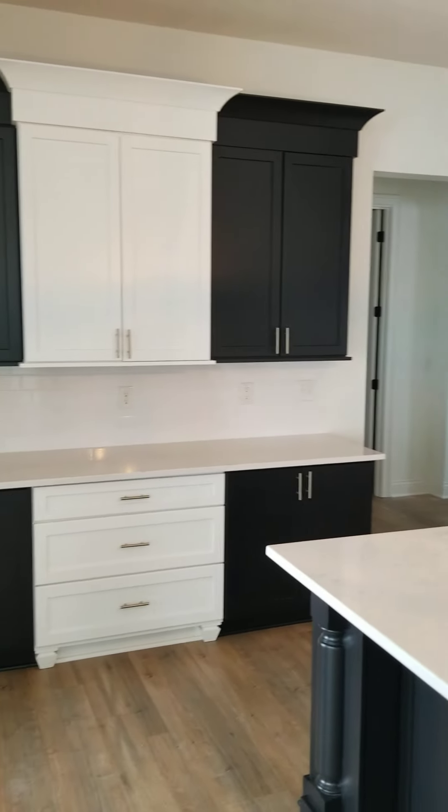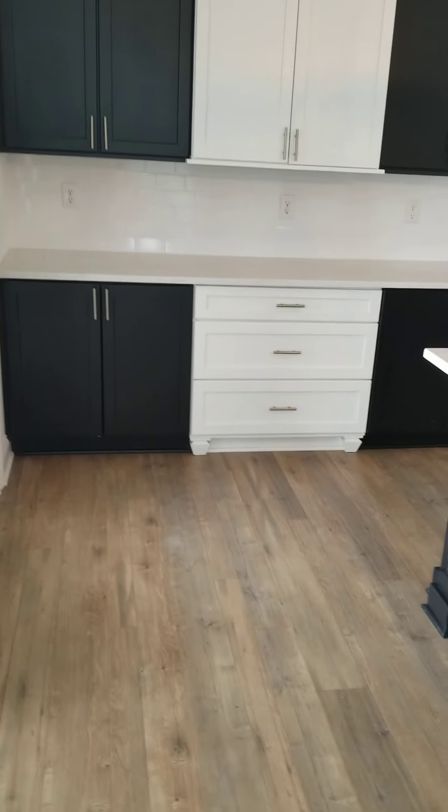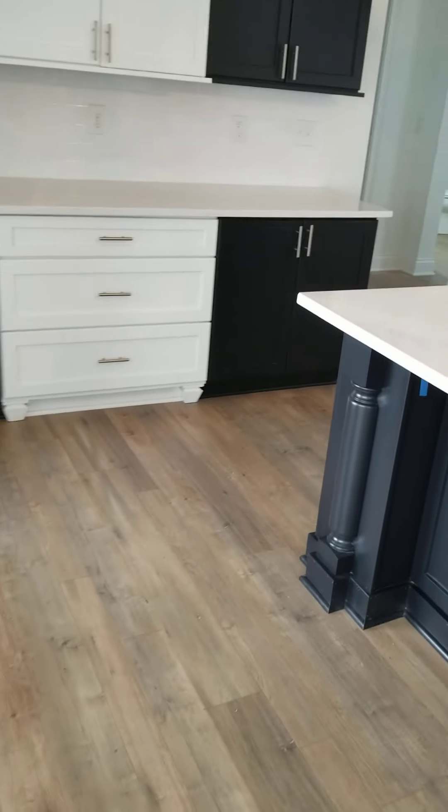Alright, here we go. Coming in through the garage. Sorry, the front door is not accessible. Nook area. Closet. Laundry room. Right into the kitchen.